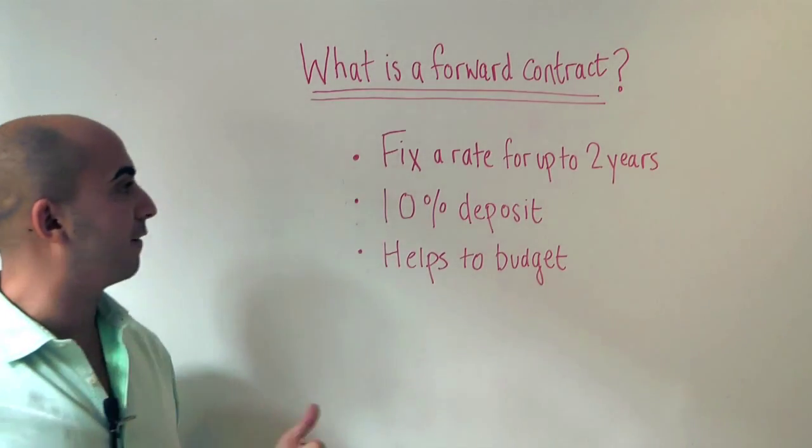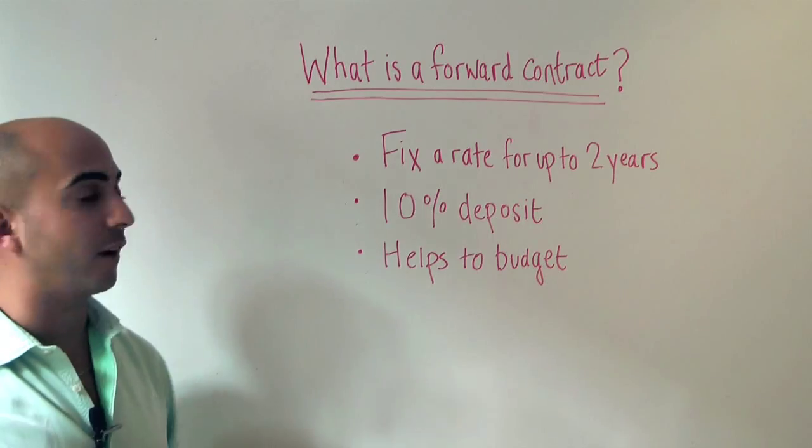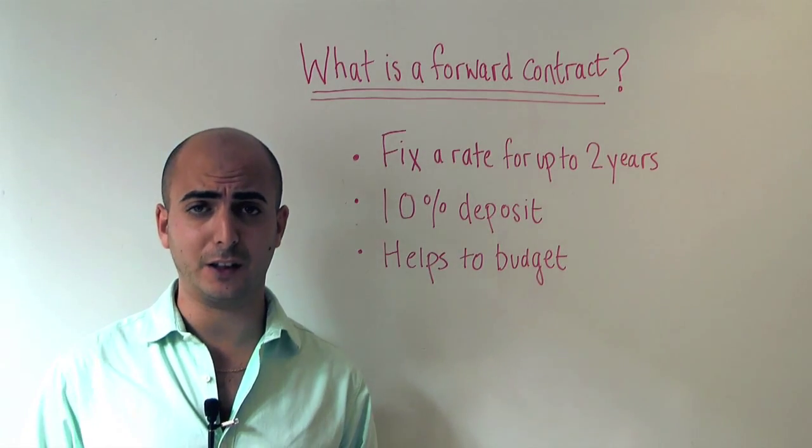So firstly, what is a forward contract? Essentially, a forward contract lets you fix a rate for up to two years in advance. Going back to a case study of adverse currency fluctuations: